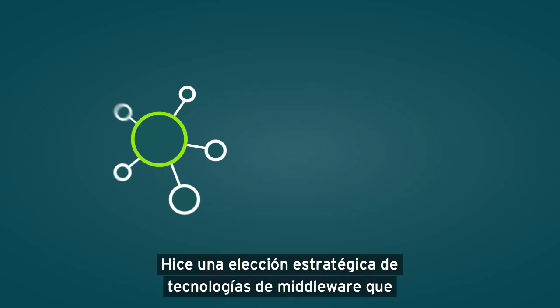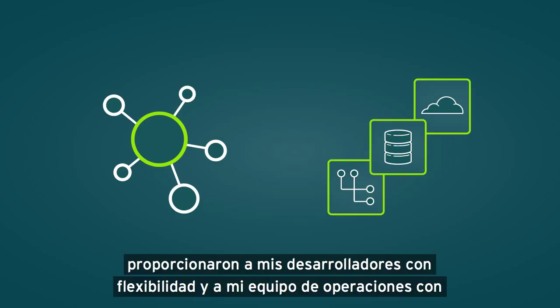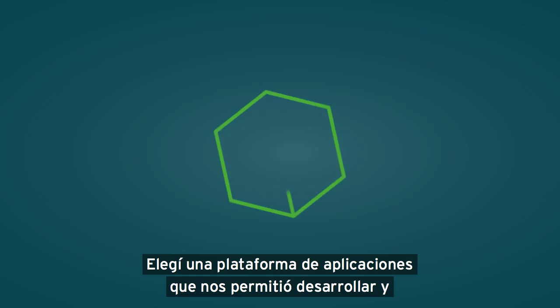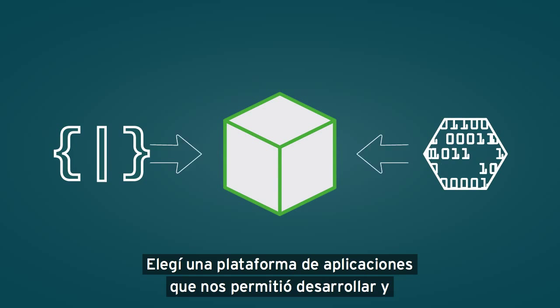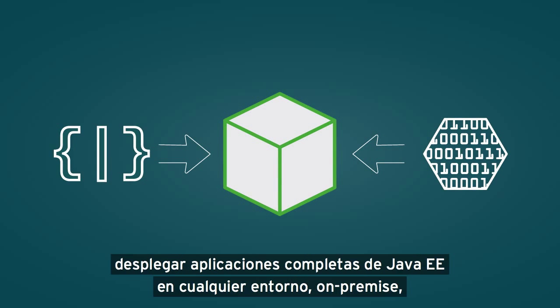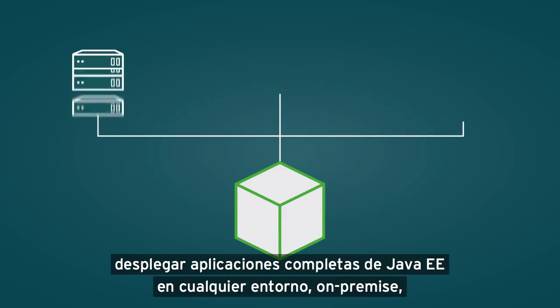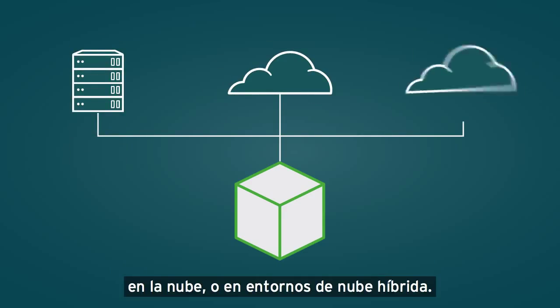I made a strategic choice of middleware technologies that provided my developers with flexibility and my operations team with production-ready performance and reliability. I chose an application platform that allowed us to develop and deploy full Java EE applications into any environment – on-premise, in the cloud, or into hybrid cloud environments.